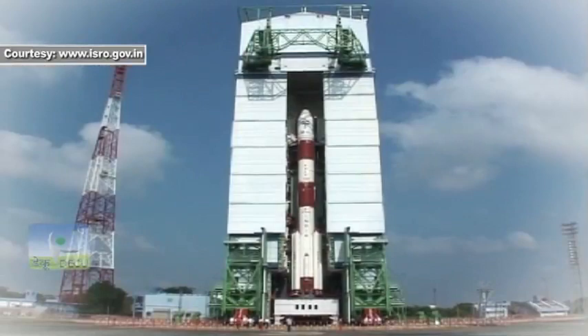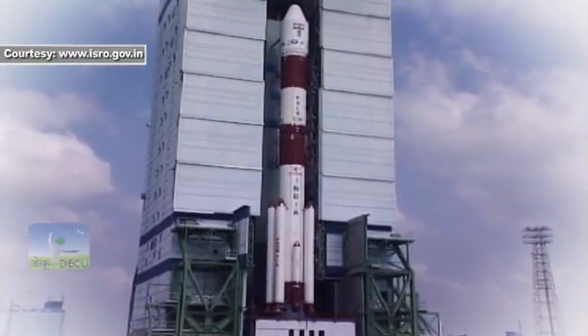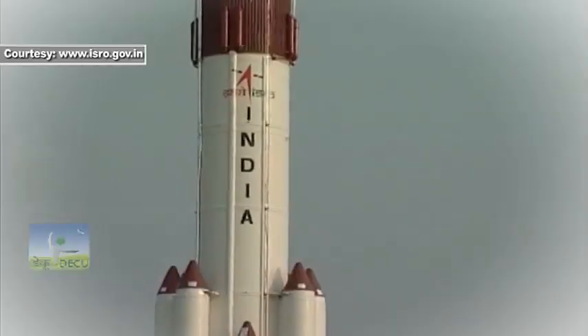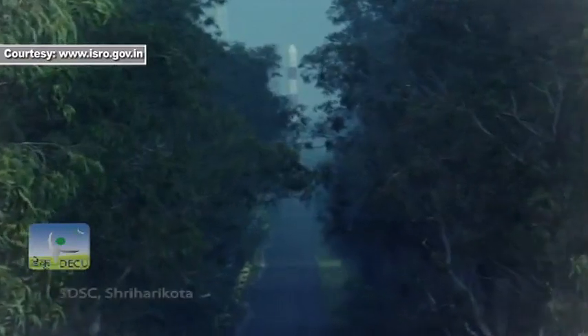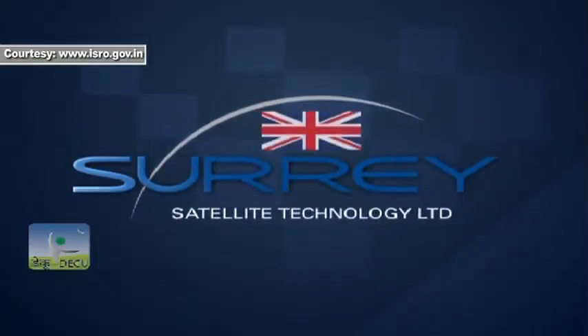The stage is set for the 30th launch of ISRO's Polar Satellite Launch Vehicle, PSLV. In mid-July 2015, PSLV C-28 will be launched from the First Launch Pad (FLP) located at Satish Dhawan Space Center in Sriharikota, with five international satellites from Surrey Satellite Technology Limited of the United Kingdom.